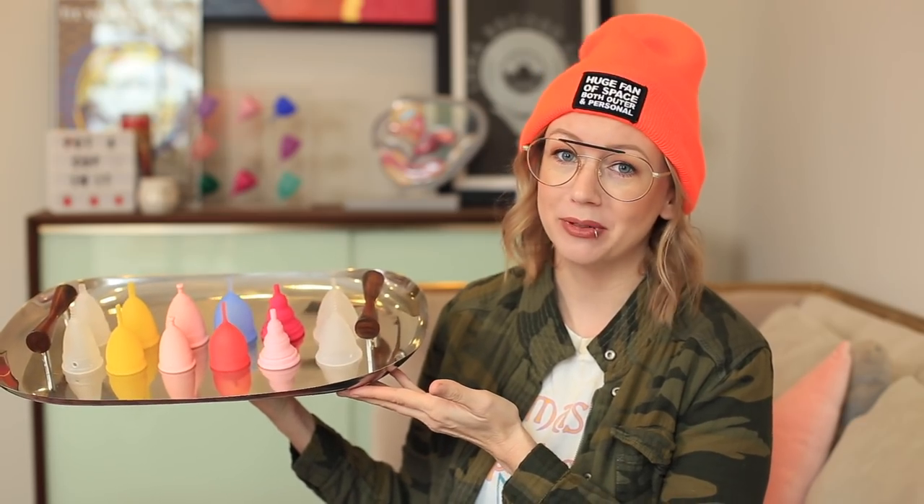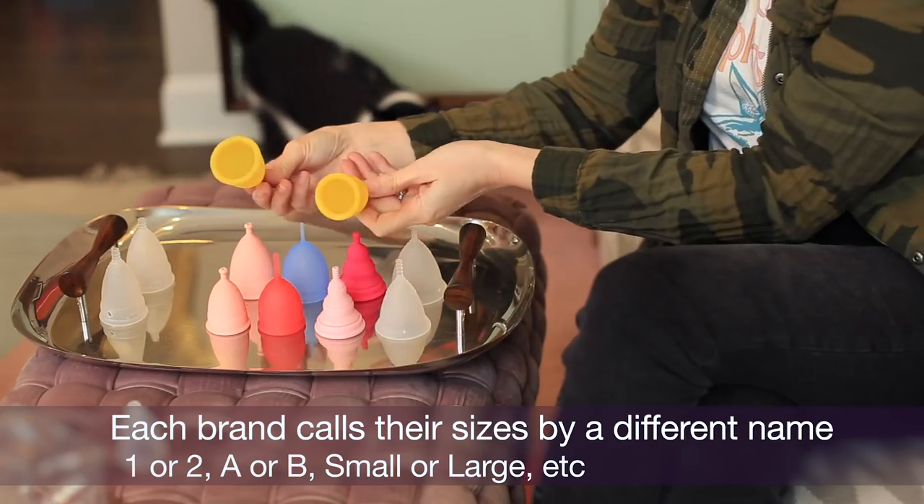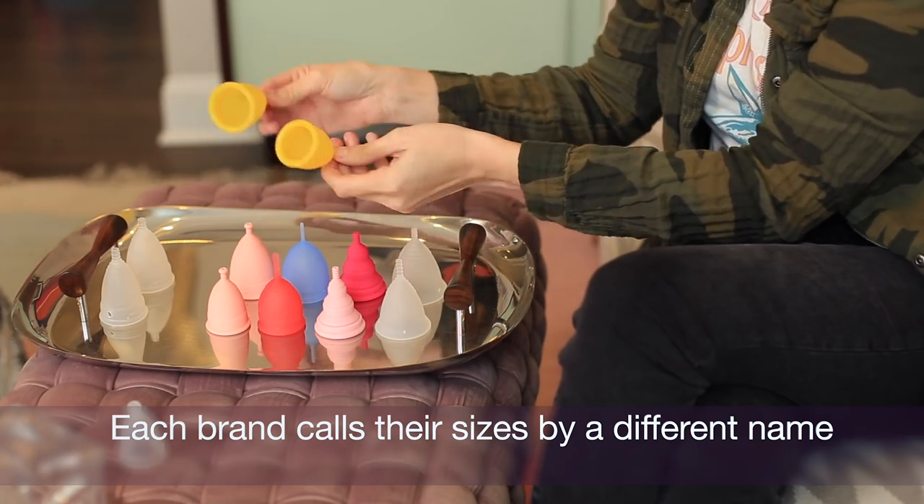The first thing we need to address is the actual sizing of menstrual cups. I have a dish of menstrual cups right here in the size 1 and size 2 offerings. Most of the time brands will come in a size 1 and a size 2, and what that is referring to is strictly the diameter. So these are size 1, size 2 — very similar.